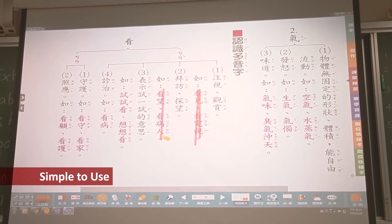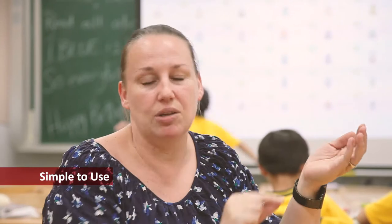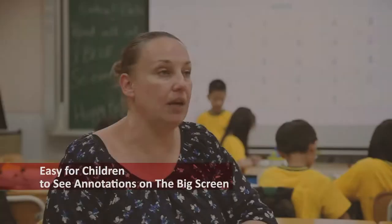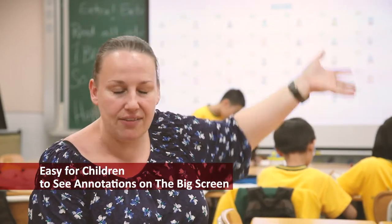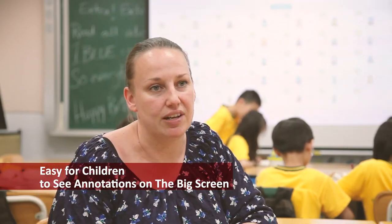It's large enough so if we need to do any kind of writing on it, it's easy for us to see. We know we're marking the proper space or we're finding something that we want to show the children. It's easy to find on the screen, easy for them to see with the color and the graphics, and you can mark it and show them what you need them to find.